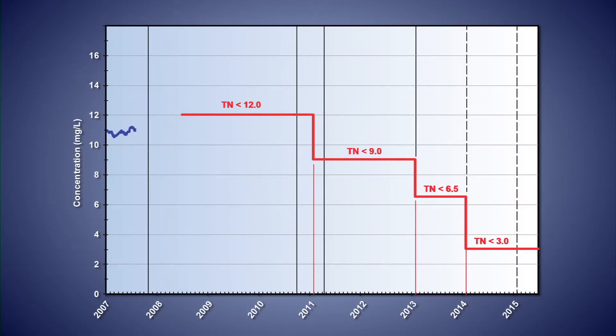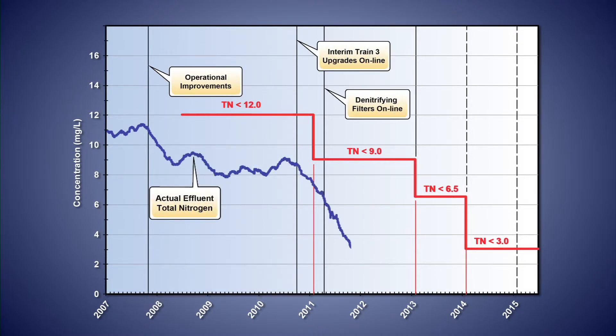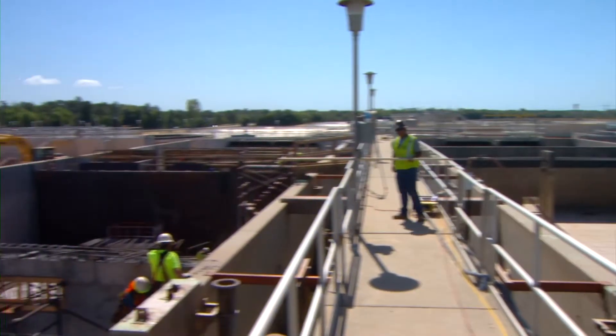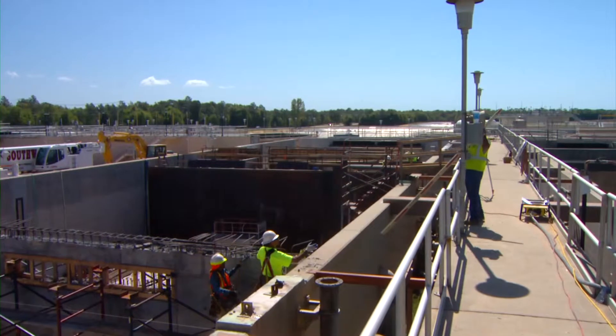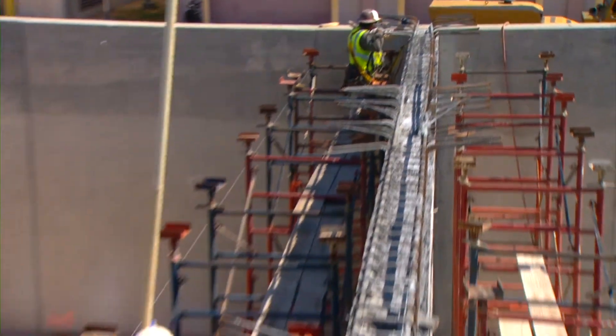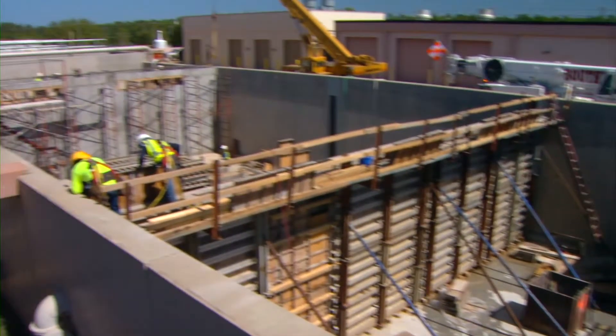With only two of the six aeration basins upgraded for biological nutrient reduction, coupled with deep bed filter denitrification and methanol addition, the facility has been below two milligrams per liter of total nitrogen since October 2012, a full 14 months ahead of the permit schedule. Upgrades to basins three and four are now underway. As the remaining basin upgrades are completed, the city will rely less on the denitrification filters and further reduce operational costs from purchased methanol.